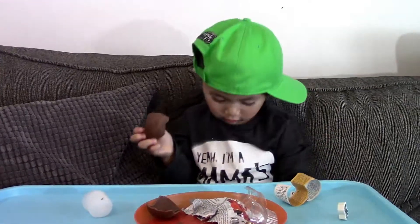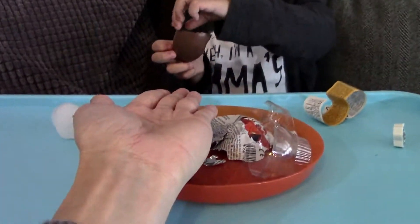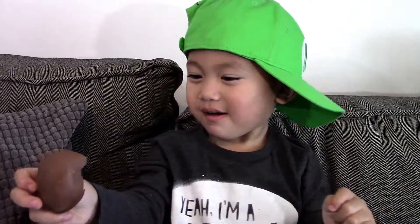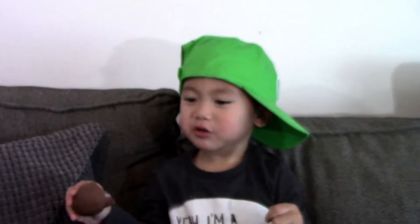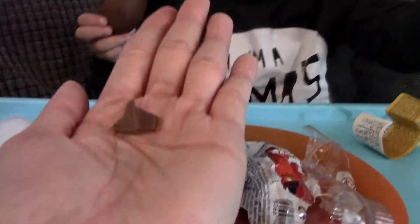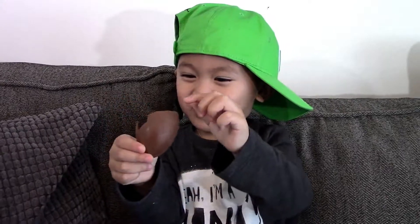Oh, that's a big bite. That's a big bite. Can you share some with Daddy? That's what he gave me? Yeah. Why? When you share, you have to give me a bigger piece than that. Can I have some more? One more piece. You're not a very good sharer, are you?